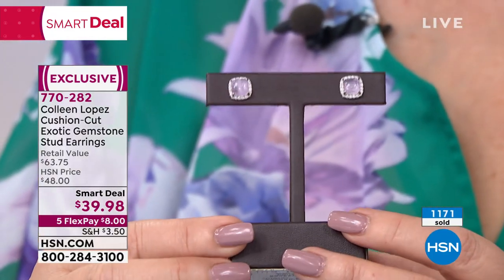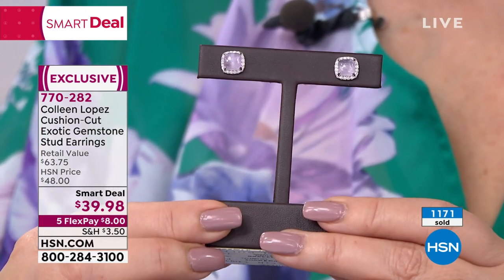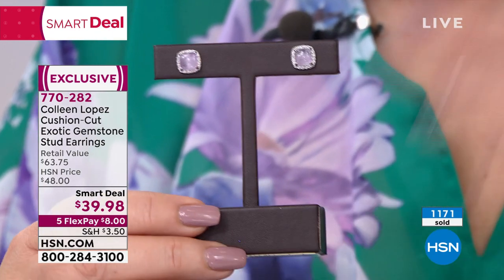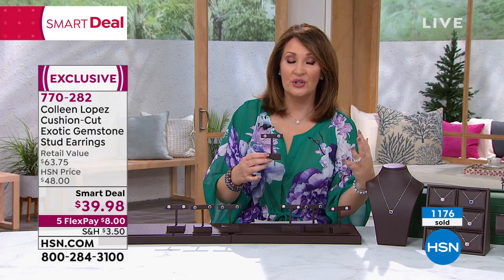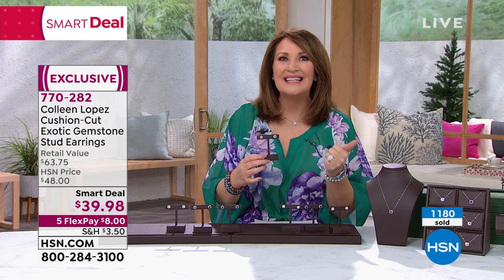That value — I've been doing this a long time, 28 years here at HSN this year, I'm celebrating. I started studying with the GIA when I first came to HSN as a brand-new show host. They offered all of the show hosts the opportunity to study with the GIA, and it was fantastic.